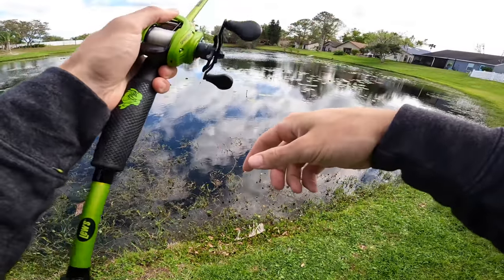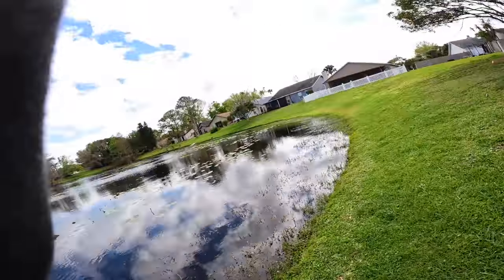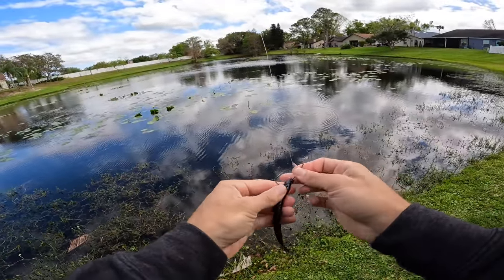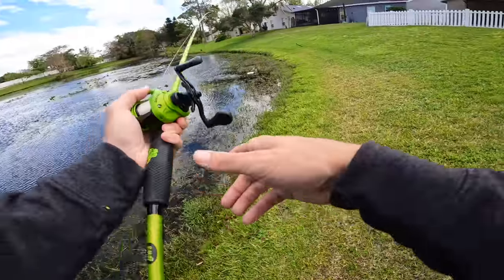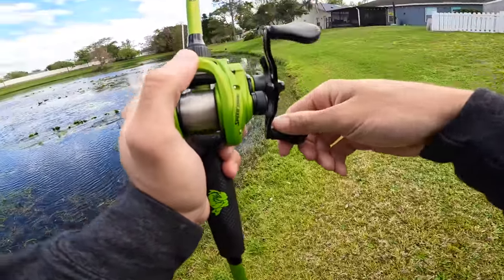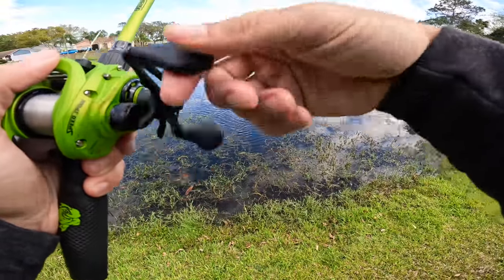Fish just blew up on my line right now! Once I get my worm right there, he's gonna slam it - and sure enough he did. That was a bigger one - you can't tell me that wasn't a good fish, unless it was a tilapia.